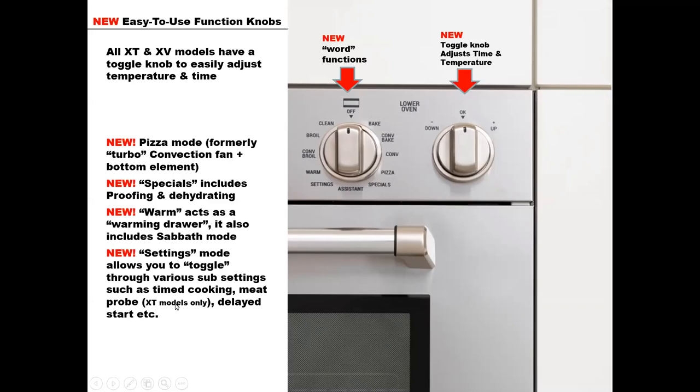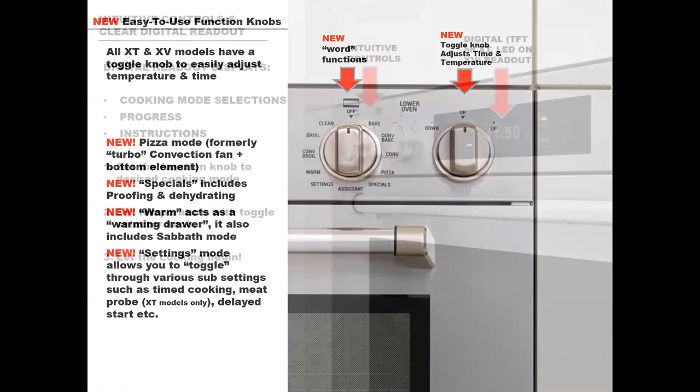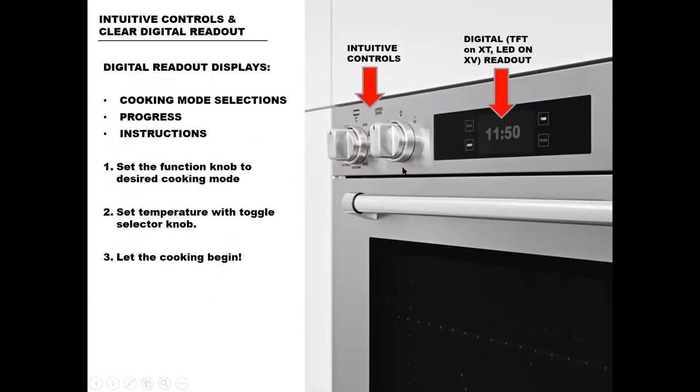All of these will show in the readout as you are scrolling through them. You've got your controls and that really nice digital readout — as you're scrolling through the functions, those words will light up and help you along the way. Very simple. You set the function knob to the desired cooking mode, you set the temperature with the toggle selector knob, and then you start cooking. It's as simple as that.